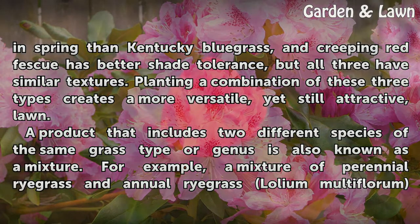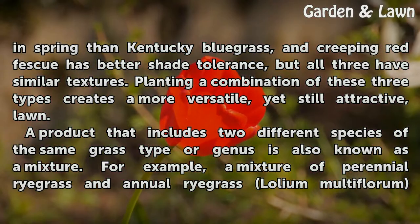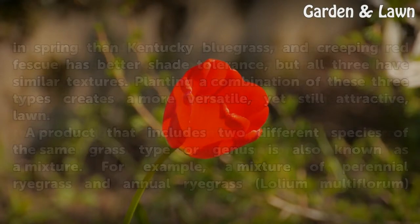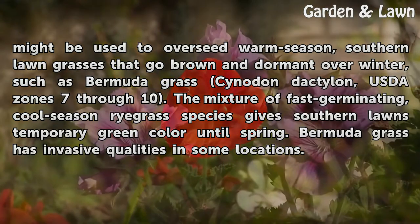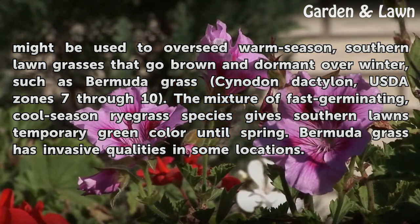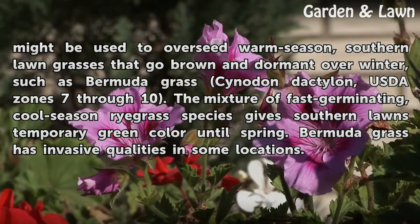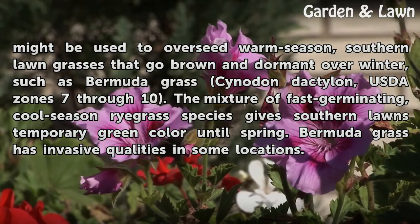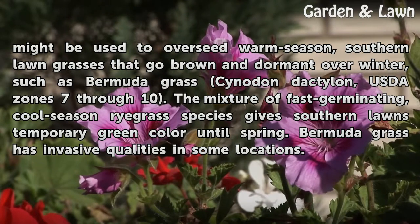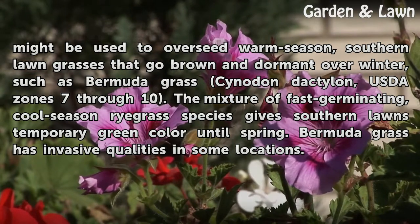A product that includes two different species of the same grass type or genus is also known as a mixture. For example, a mixture of Perennial Ryegrass and Annual Ryegrass (Lolium multiflorum) might be used to overseed warm-season, southern lawn grasses that go brown and dormant over winter, such as Bermudagrass (Cynodon dactylon), USDA Zones 7 through 10. The mixture of fast-germinating, cool-season ryegrass species gives southern lawns temporary green color until spring. Bermudagrass has invasive qualities in some locations.